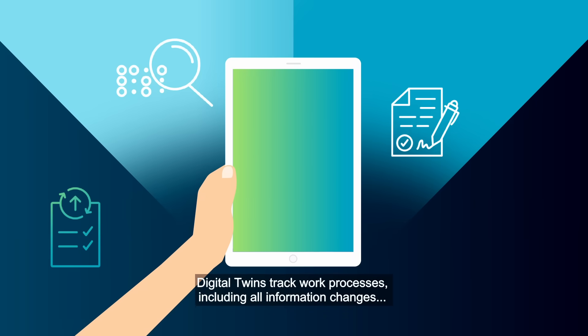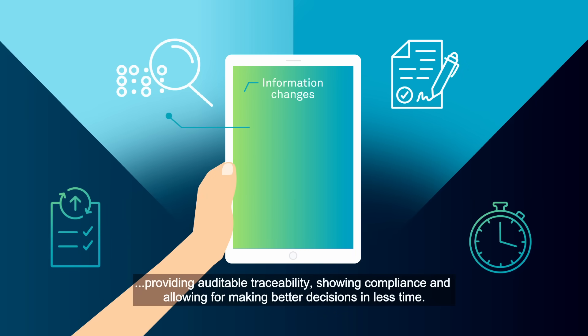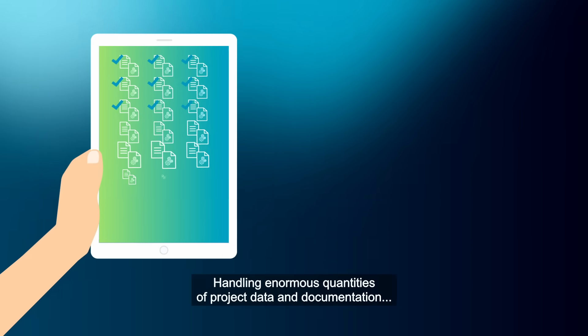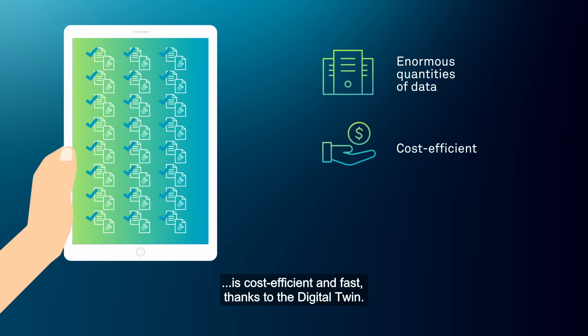Digital Twins track work processes including all information changes, providing auditable traceability, showing compliance and allowing for making better decisions in less time. Handling enormous quantities of project data and documentation is cost efficient and fast thanks to the Digital Twin.